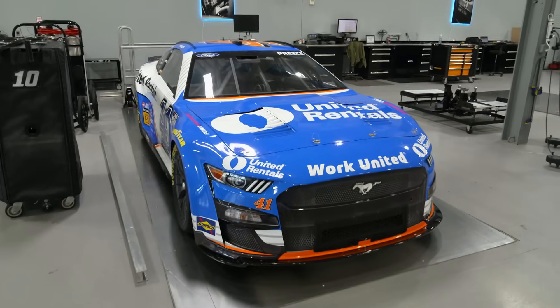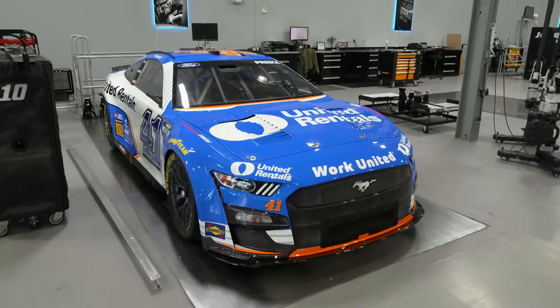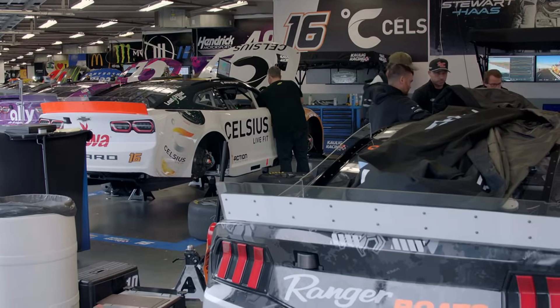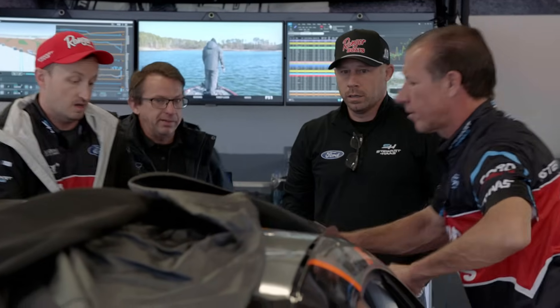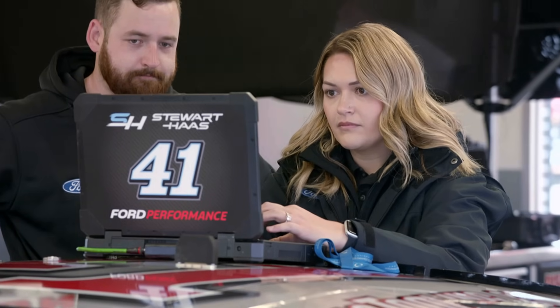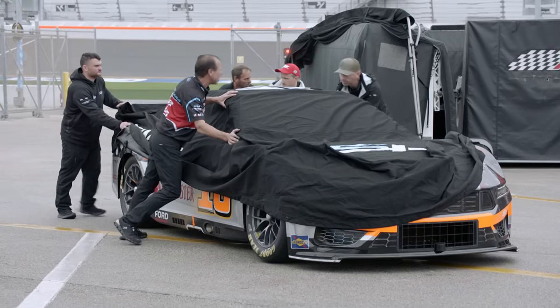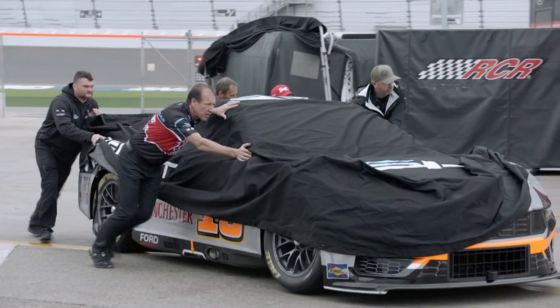Eventually the cars make their way to what we call our surface plates, where the teams will go and implement their setups to take to the racetrack, get it prepared for technical inspection — which is the first place it'll go when it comes off the truck. So it pretty much has to be ready to go right when it gets out of the truck at the racetrack. Not much time to go to the garage and work on anything, so it has to be very complete from the time it gets loaded.